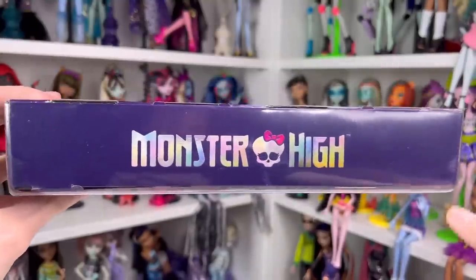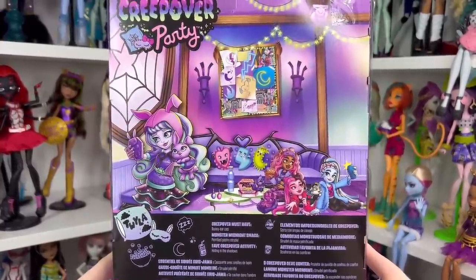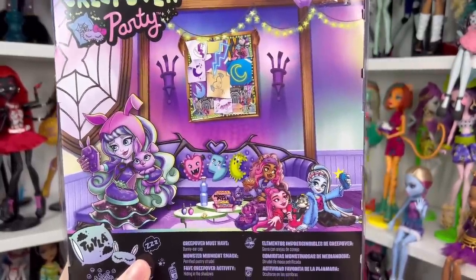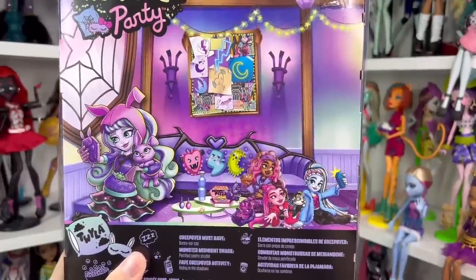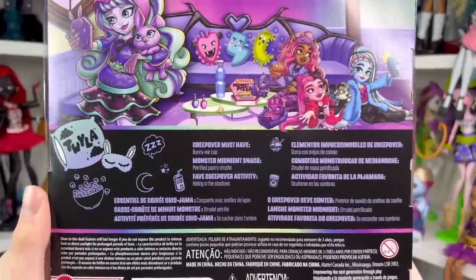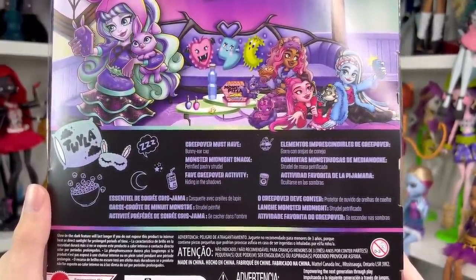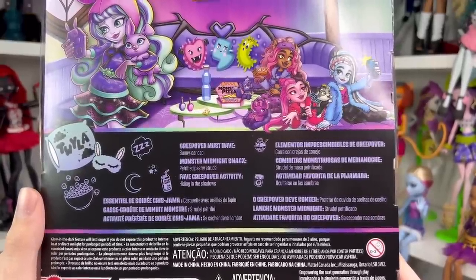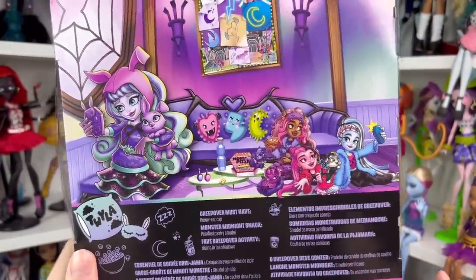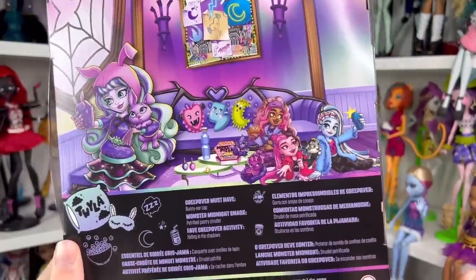If you're looking for her barcode it's on the side — it says Monster High. If we flip the box around you can see the entire gang on the floor taking a selfie. A lot of people were not sure why Twilight was being introduced in a slumber party line, but she's the daughter of the Boogeyman, so it makes complete sense. It says Twilight's Creep Over must-have is a bunny ear cap, her monster midnight snack is a petrified pastry strudel, and her fave Creep Over activity is hiding in the shadows — so she seems pretty similar to her G1 counterpart.